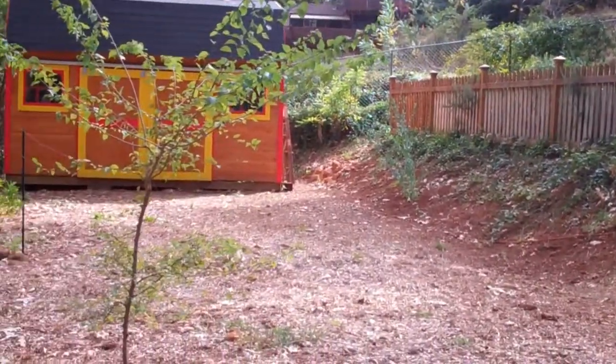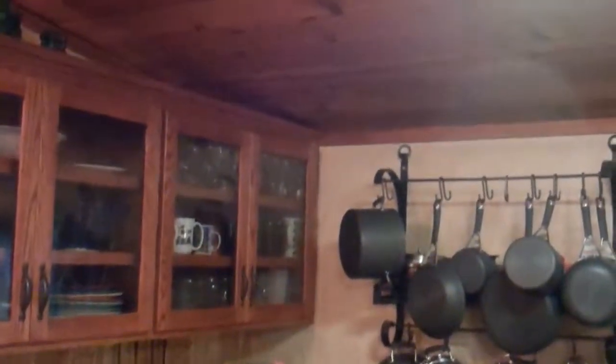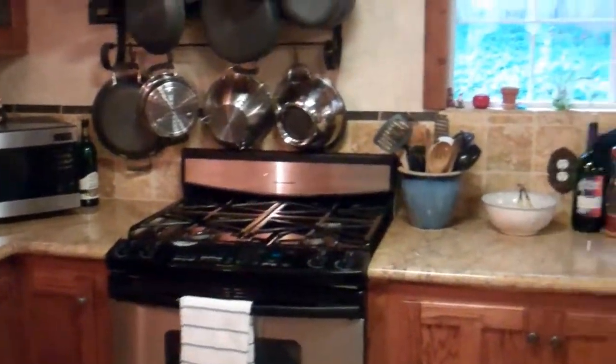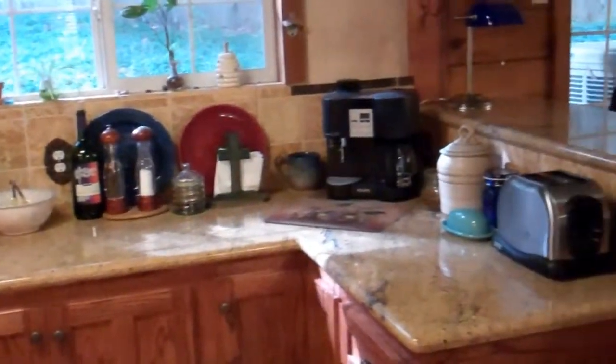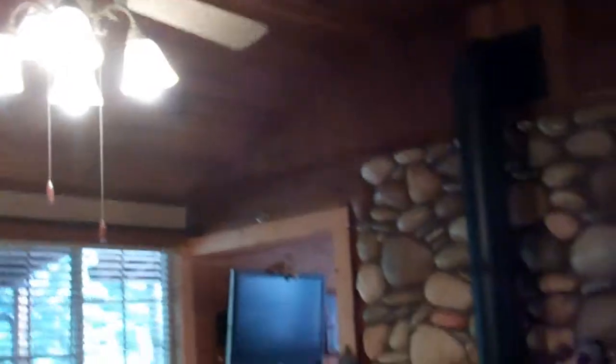Let's go take a look inside. Gorgeous kitchen with granite counters opens up to both the living room and family room. It also has gorgeous wood ceilings — just a beautiful kitchen. High ceilings in the living room with a beautiful ceiling fan.